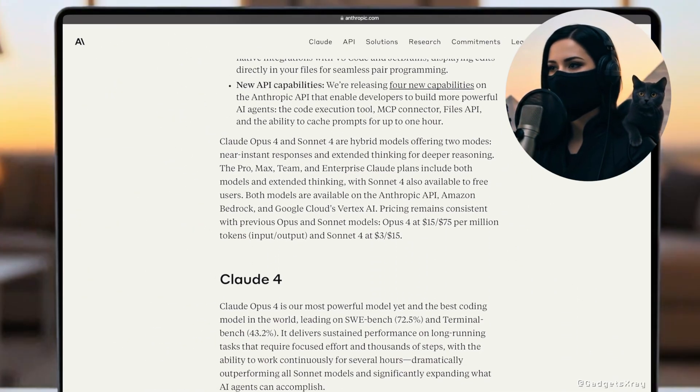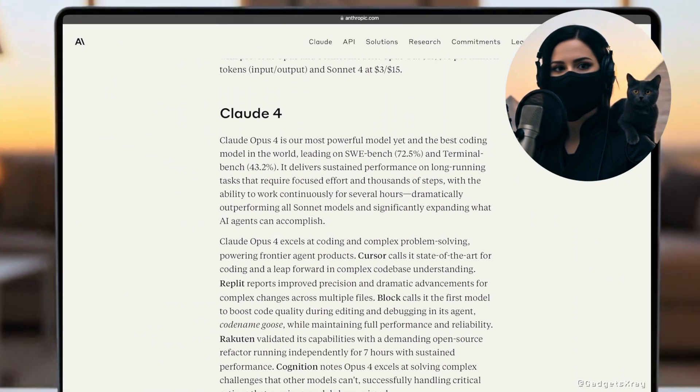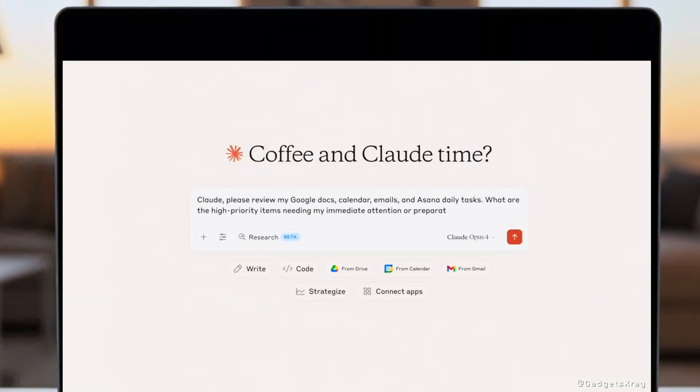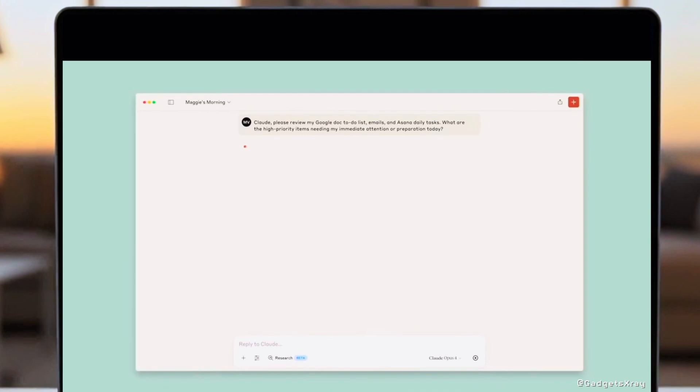Both Claude Opus 4 and Sonnet 4 are hybrid models, giving you the best of both worlds. They offer two distinct modes: near-instant responses for quick tasks, and extended thinking for those deeper, more complex reasoning challenges.